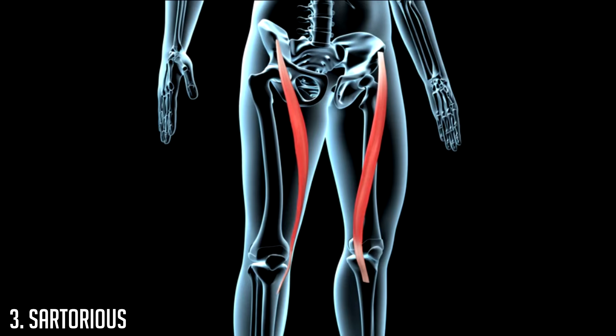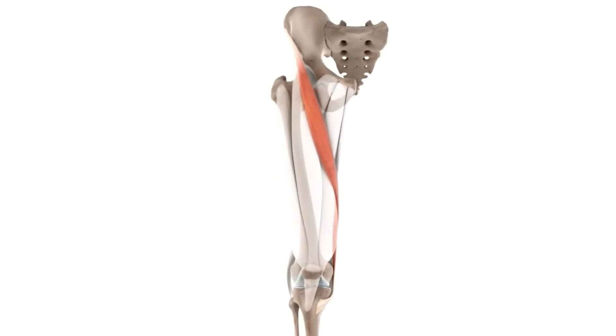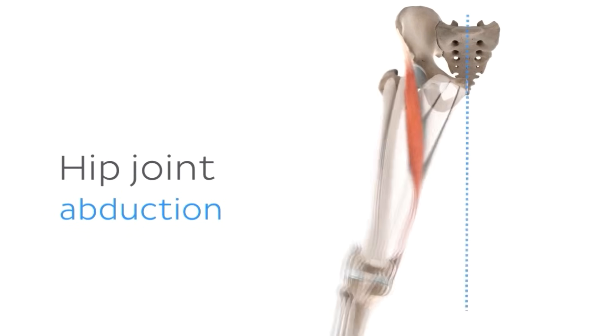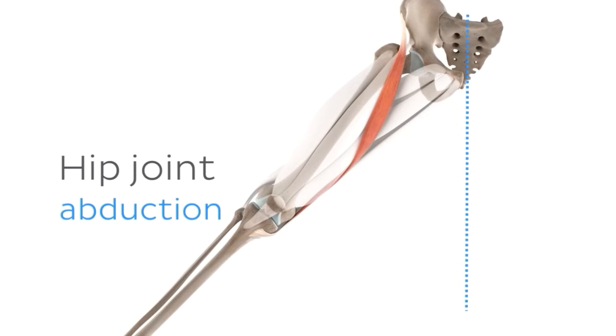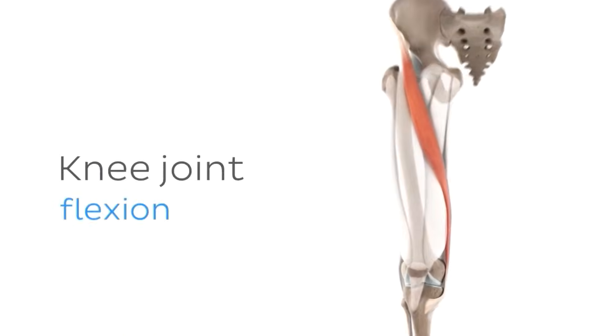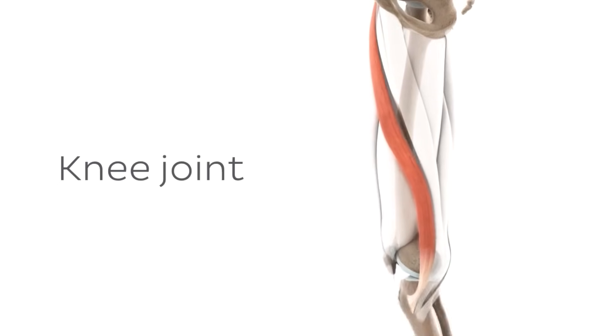At number three we have the sartorius muscle. The sartorius is the longest muscle in the body, connecting from the hip bone across the thigh to the inner knee at the upper tibia. It acts as a hip flexor and, because of its positioning, has multiple functions including abduction at the hip, lateral rotation of the femur, and flexion at the knee. With its many functions it's known as a synergistic muscle.